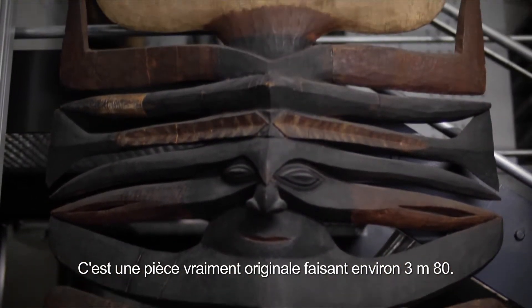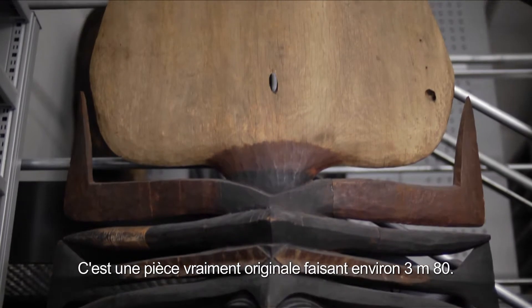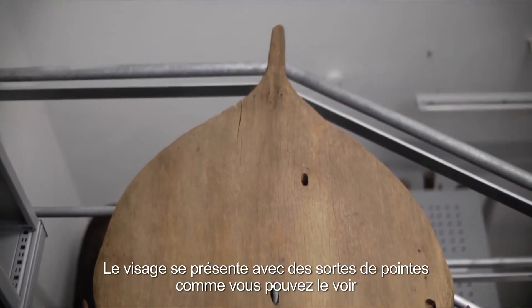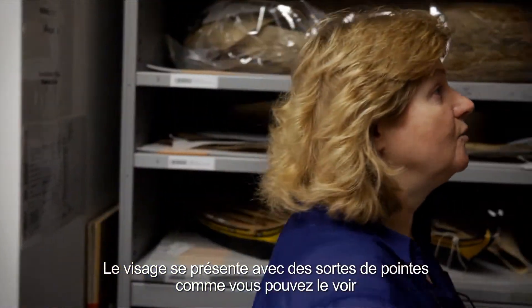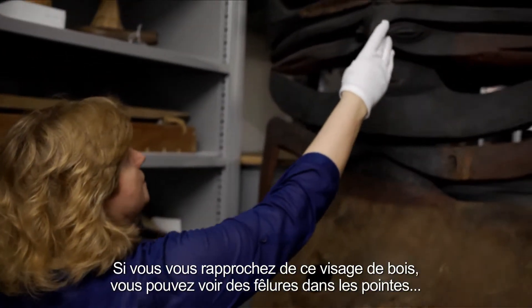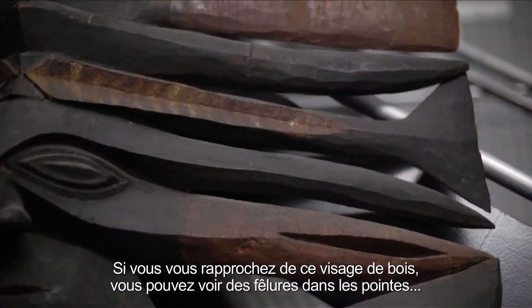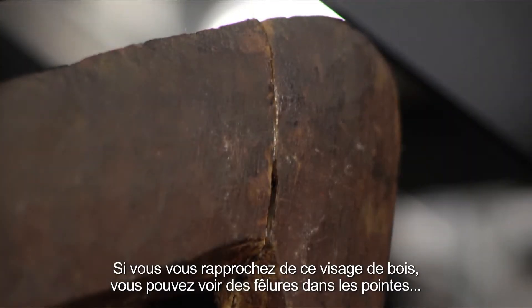It's very special. It's almost three meters in height and the face shows what looks like ribs, as you can see. When you come close to the face of this roof figure, you can see the breaks in the ribs.